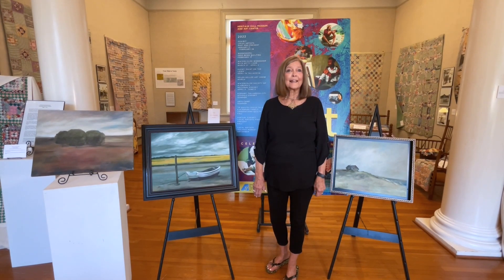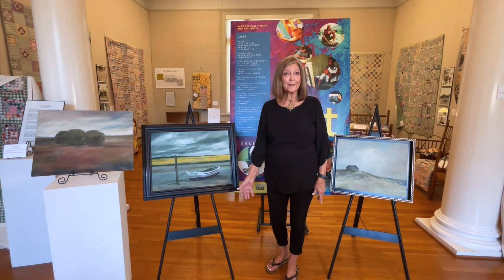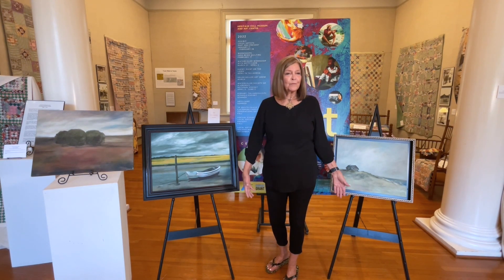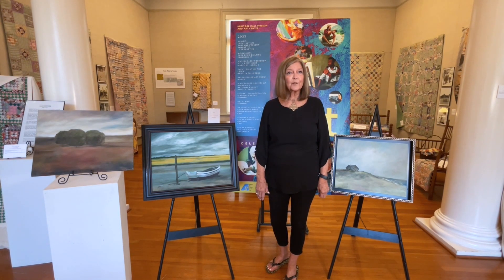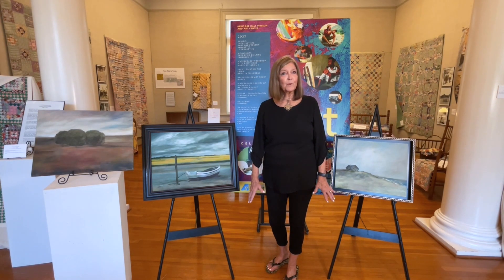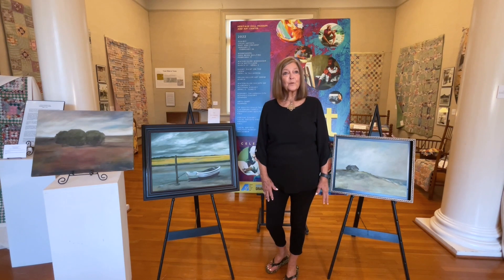I'm Kathy Thornton and I sign my paintings as Nora because that is my first name — you might not recognize it since most people know me as Kathy. I've been painting for a little over 20 years and I started painting with Tommy Moorhead; he had a class at the museum and I started with watercolor.